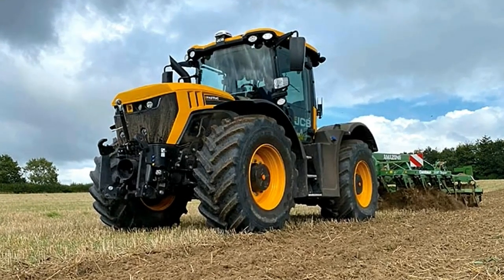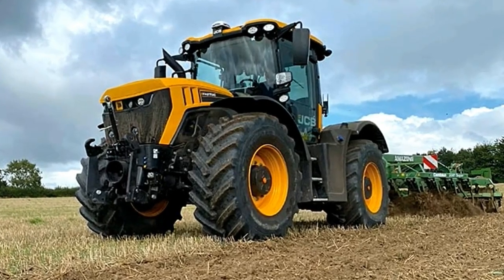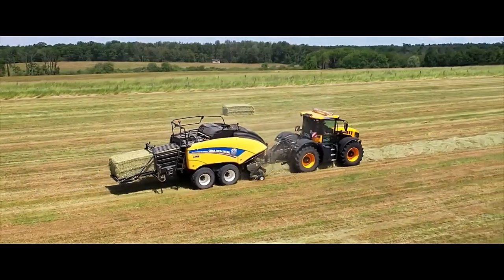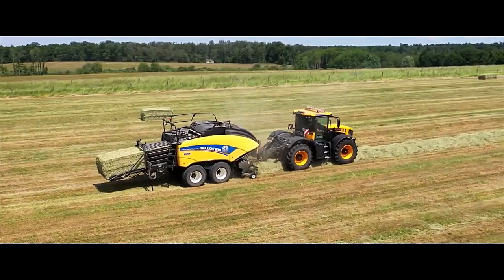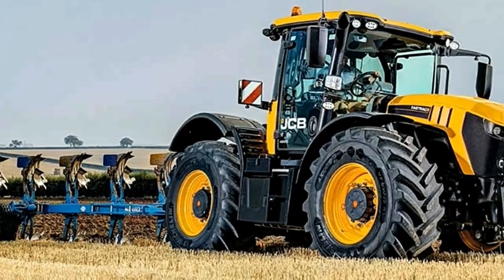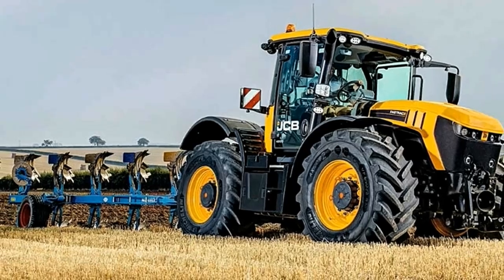At the heart of the FastTrack 4220 is a robust 6.6-liter six-cylinder engine delivering impressive power and torque. This translates to seamless acceleration, rapid response, and the ability to handle demanding tasks with ease. The CVT transmission ensures optimal power delivery across various conditions, from field work to road transport.